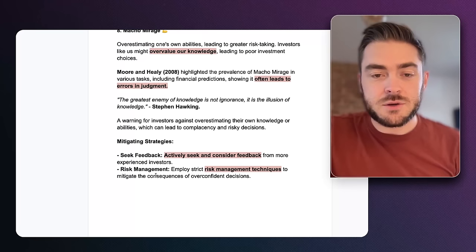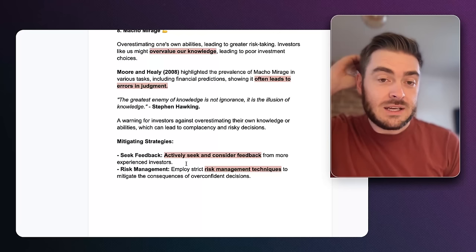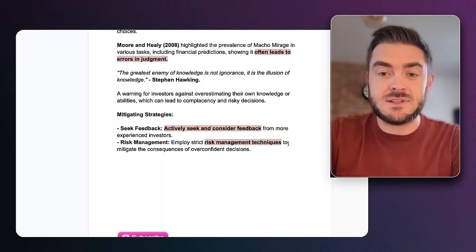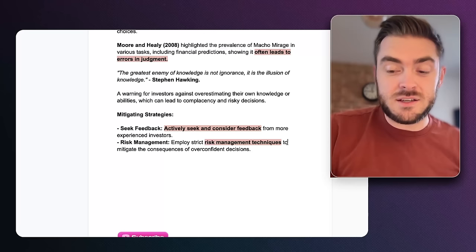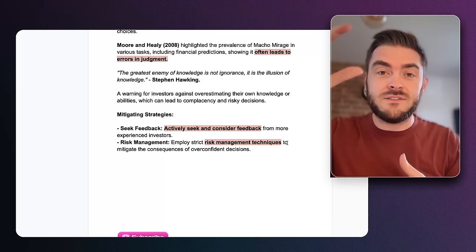To mitigate macho mirage: seek feedback from more experienced people — maybe on social media or through a consulting call — to get different angles on your strategies. They can shoot you down if you're too confident or build you up if you're not confident enough. Also employ a strict risk management technique. In my exit strategy workshop, we have a risk management matrix where you can figure out your risk tolerance and manage it as you build out your plan.